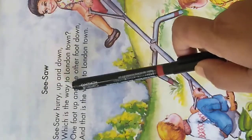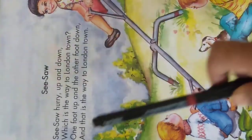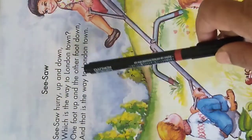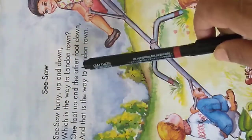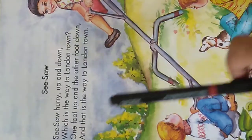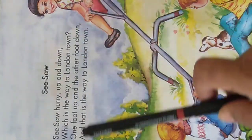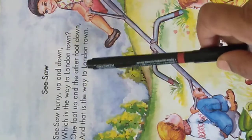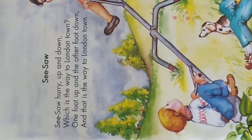Which is the way to London town? One foot up and the other foot down, and that is the way to London town. Did you all repeat after me?